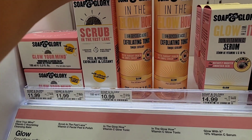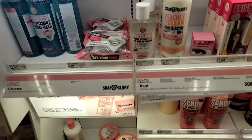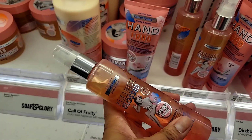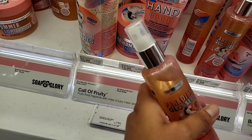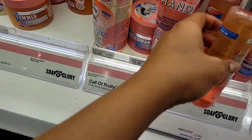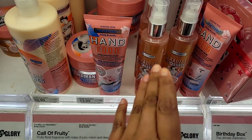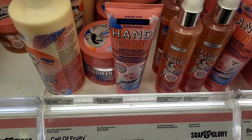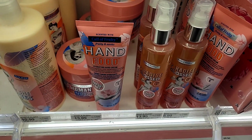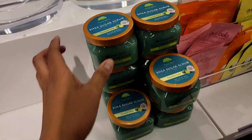Soap and Glory has a few new products. This one is an exfoliating tonic with 5% glycolic acid. And from my favorite line, they have this Soap and Glory Glut Paradise Gloss — it's a spray oil. I sprayed it on my arm and it doesn't give me the sheen I'm looking for, so I'm not gonna grab it, but it smells okay.